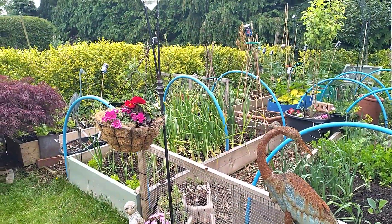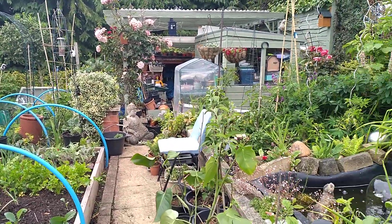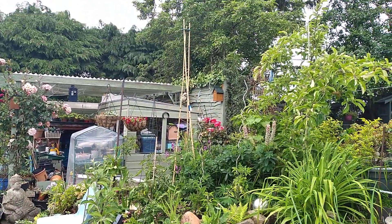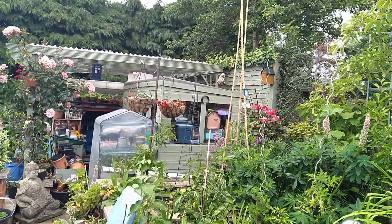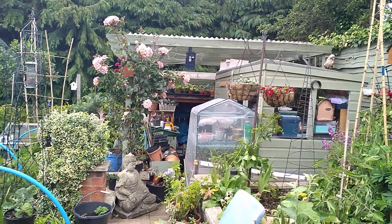Little hanging baskets are starting to come. Sorry, I bet you're seasick when I do some filming. It's coming — that beautiful red calibrachoa, I think it's called. We overwintered that. Actually, I overwintered it.